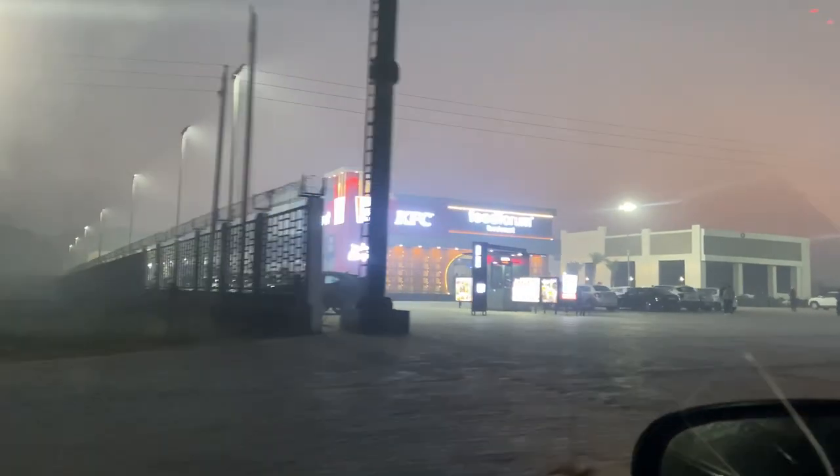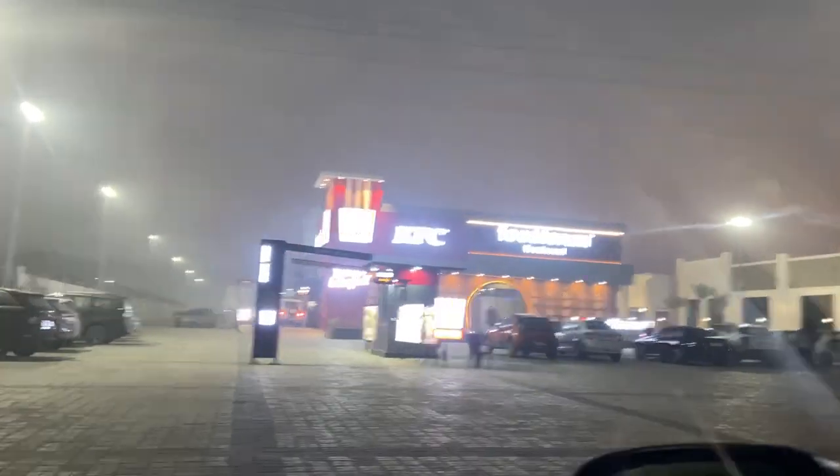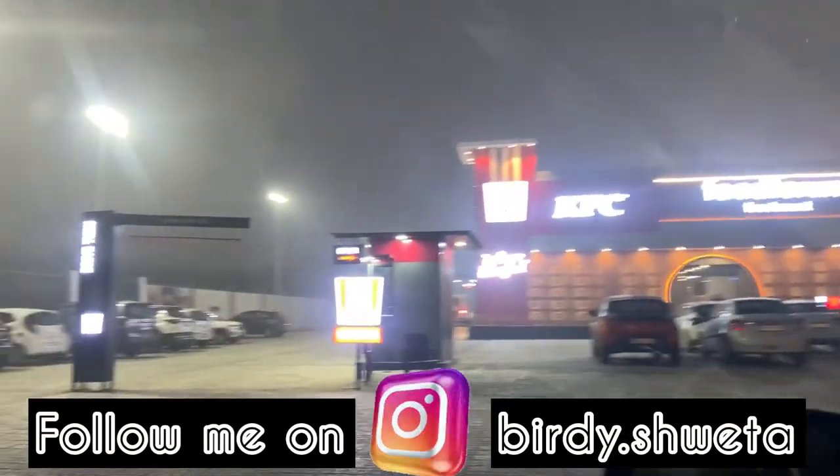Hello everybody, welcome back to Shweta's World! How are you all? I really hope you all are fine. Today I am going to a new shopping complex.